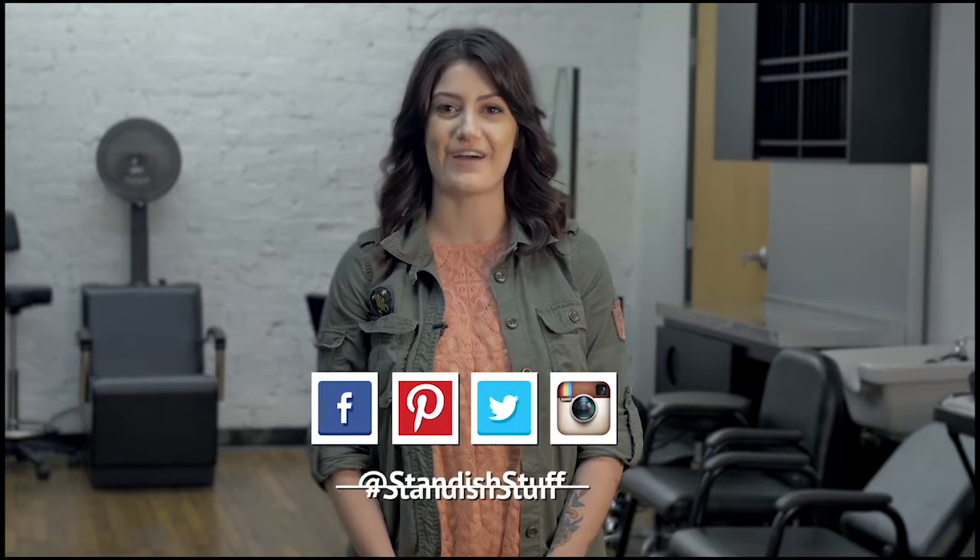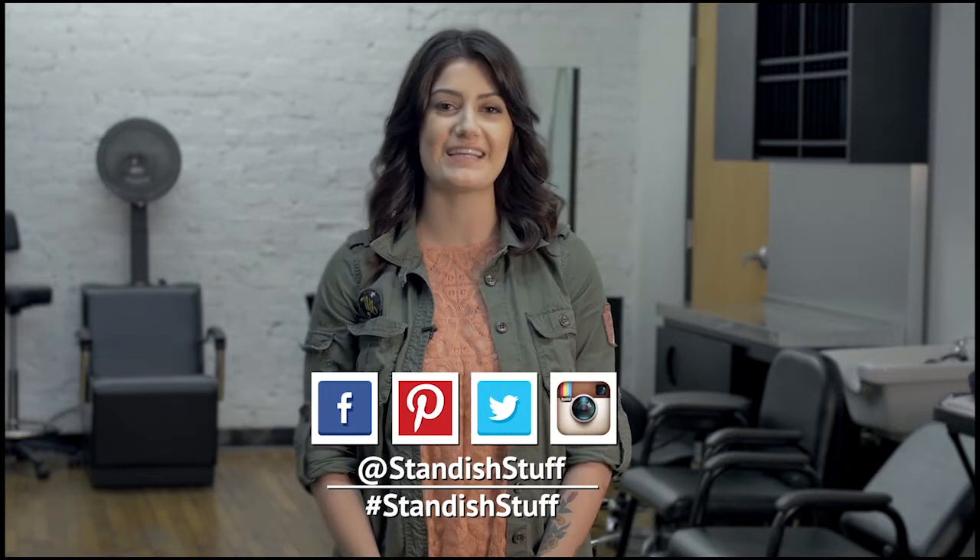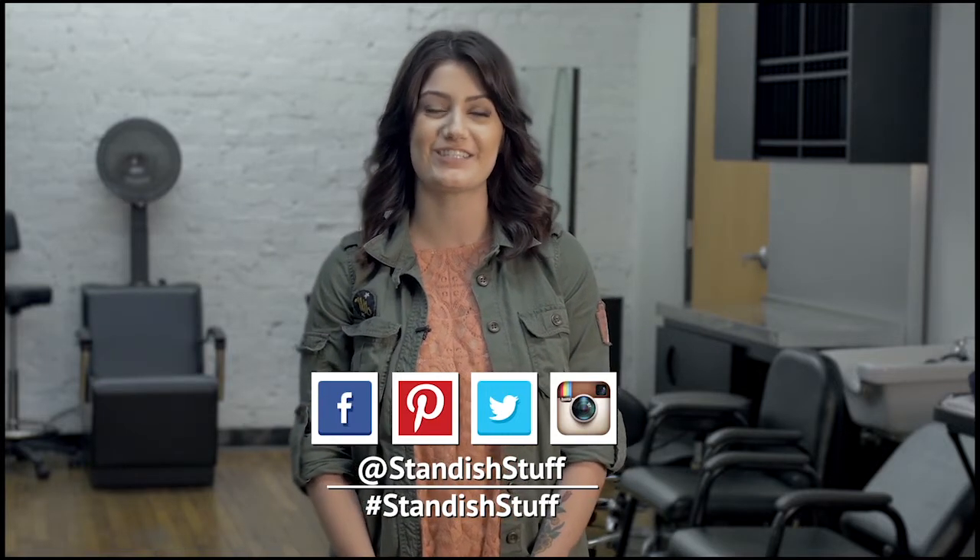Interested in being in our next video, vlog, or monthly salon feature? Give us a call or shoot us an email and we'd be happy to give you all the information on the free digital marketing we offer. Don't forget to like us on Facebook, check us out on Pinterest, and follow us on Instagram and Twitter at Standishstuff.